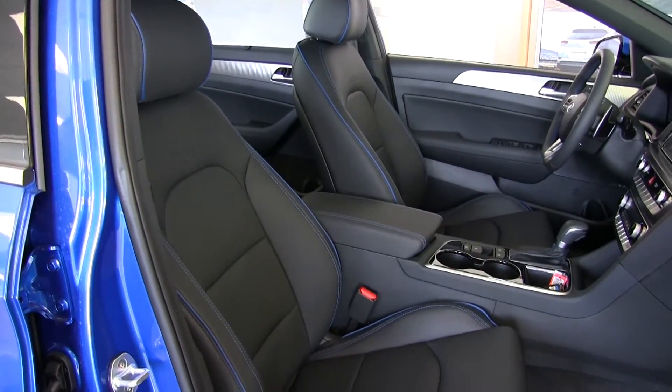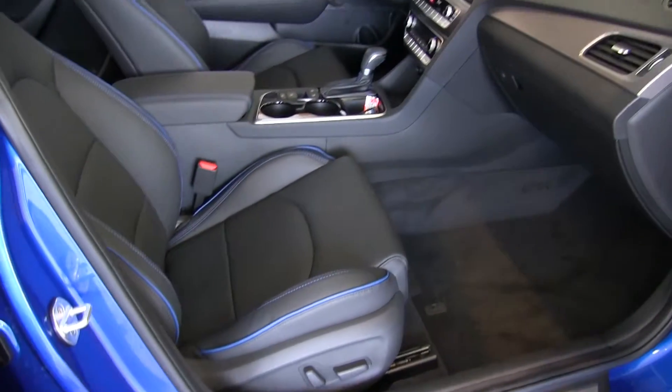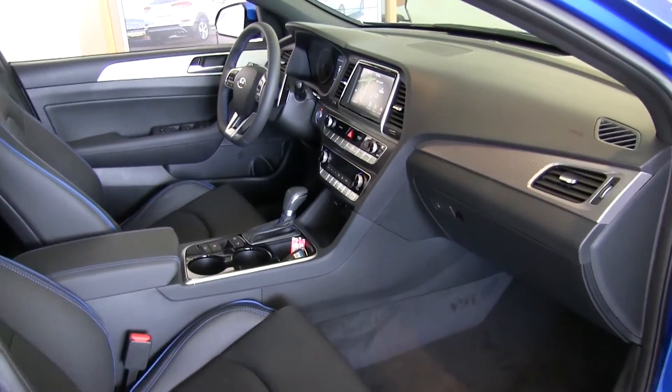With this, we also have the six-way power passenger seat. Both front seats are heated and ventilated, keeping you comfortable no matter what temperature you have.